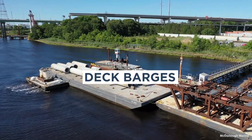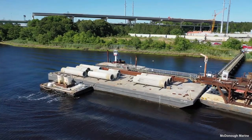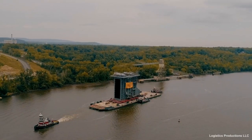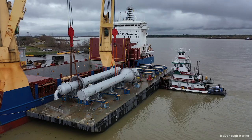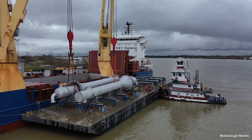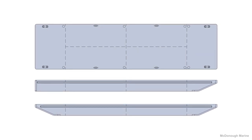Deck Barges. These barges are designed to carry cargo on deck and differ in size and structural design depending on their intended use. Deck barge cargo ranges from pipe, piling, fabricated structures, equipment, rock, palletized material, or even horses, cattle, and rocket boosters. In some instances, certain liquid cargoes can be carried in the interior watertight compartments. Deck barges are also used as work platforms for workers and machinery, thereby serving as an extension of the land.